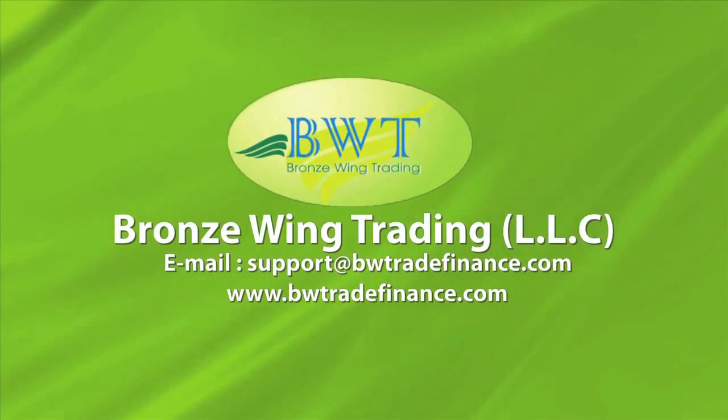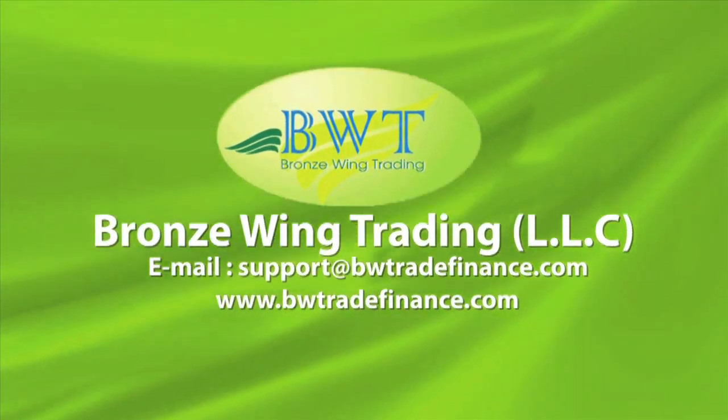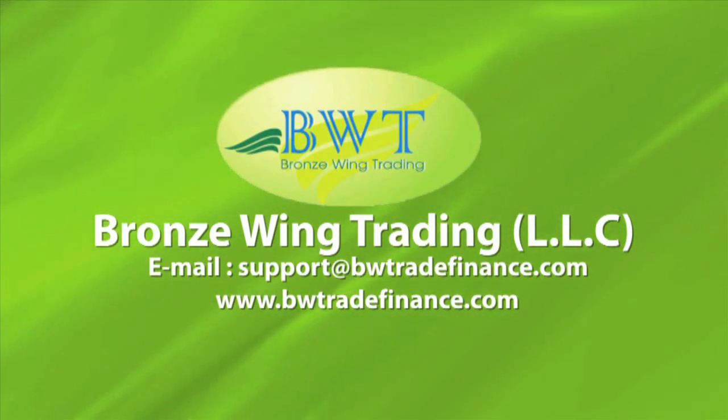For more information, you may visit our website at www.bwtradefinance.com or email us at support@bwtradefinance.com.